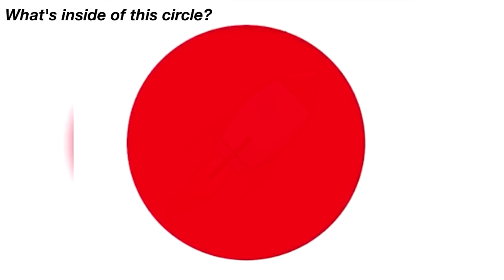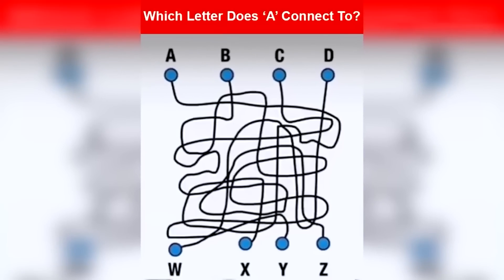Which letter does A connect to — is it letter W, X, Y, or Z? Follow along the little line and let me know which way it goes. Letter A actually ends up connecting to letter X. Were you able to solve this or was it too hard? Only a genius can get this one.